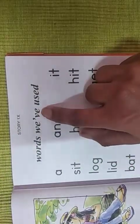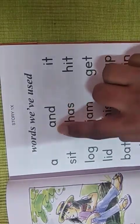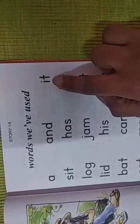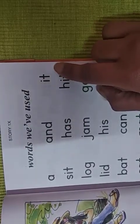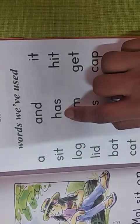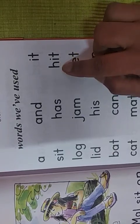So, the words we have used: A, and, it, sit, has, it, hit.